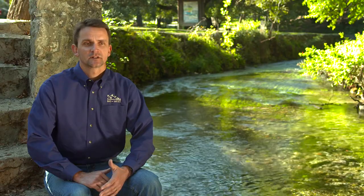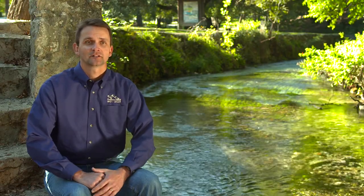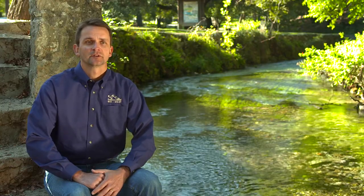A key similarity is that most of this water is underground. Obviously, it's groundwater pumping projects both out in Nevada and here in Texas. The place that you see the water is when it starts issuing from the springs.